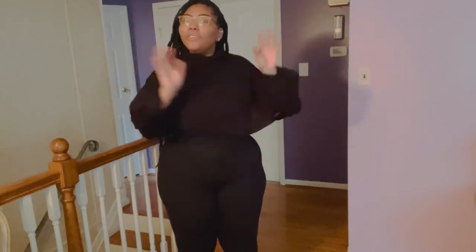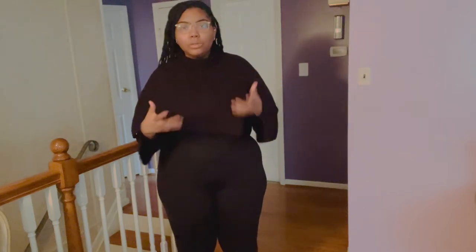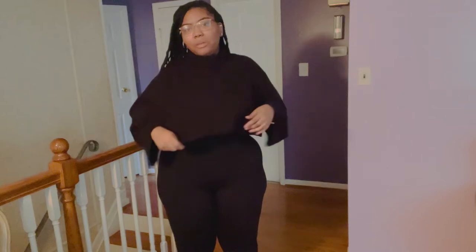It's raining really hard out here, so I don't want to mess up my good shoes and outfits. By the end of the week, once it stops raining, we're going to get into some cuter things, but today's look is really basic. I'm gonna give y'all a 360 real quick.